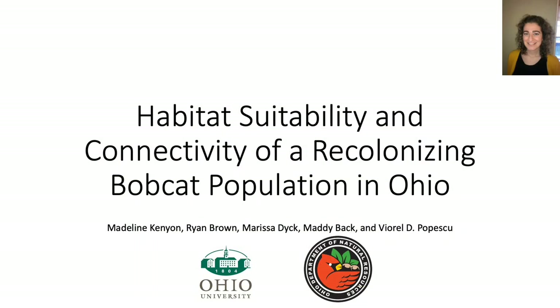My name is Madeline Kenyon and I study biology at Ohio University. This study is part of a larger bobcat ecology study funded by the Ohio DNR and is specifically looking at the habitat suitability and connectivity of a recolonizing bobcat population in Ohio.